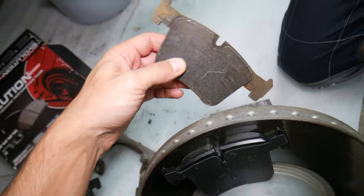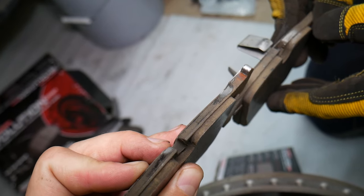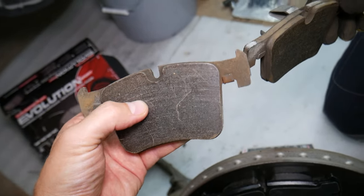Let me show you these two — let's put them next to each other. One of them is thicker than the other one. The inner one, in our case, is more worn, and that's the one you often don't see.